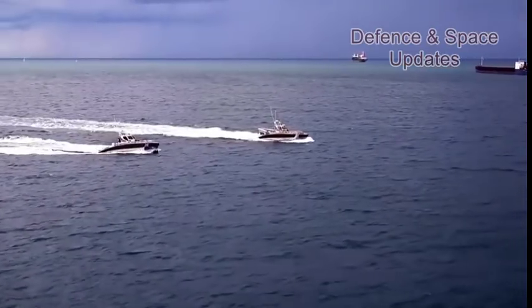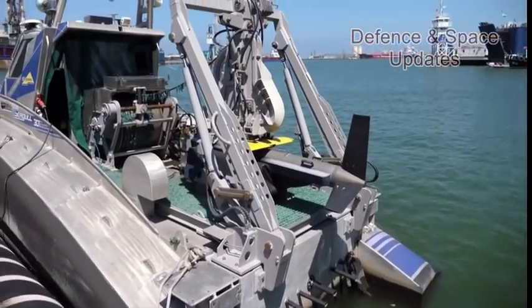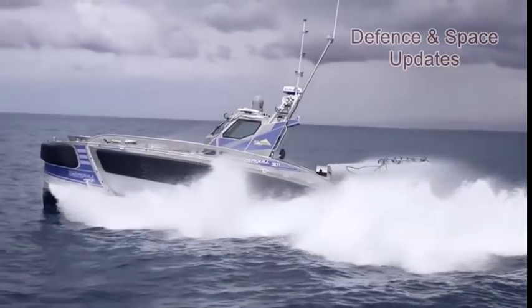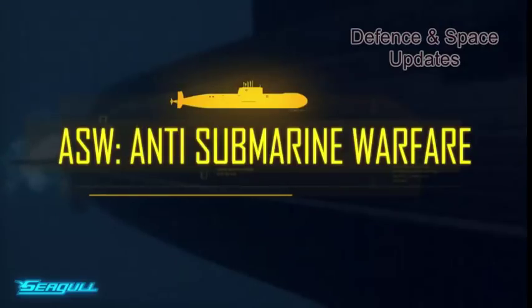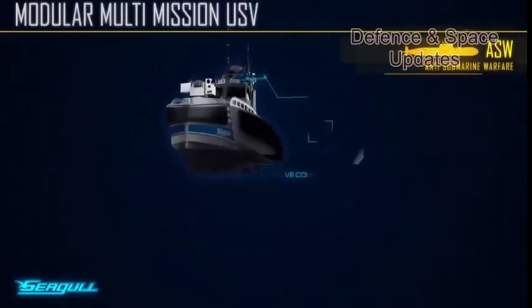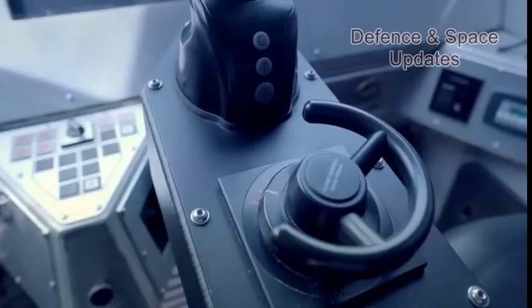India's state-owned Garden Reach Shipbuilders and Engineers, GRSE, and Elbit Systems of Israel will build together Elbit's Seagull Unmanned Surface Vessels, USV. A model of the Seagull USV was presented at GRSE's pavilion at DEF Expo 2018.